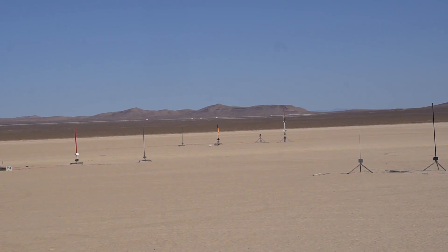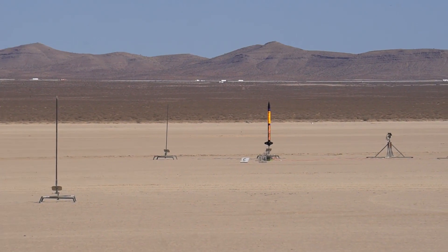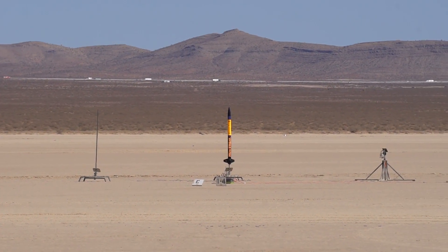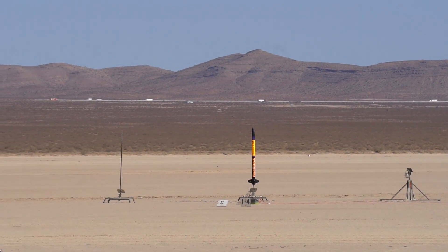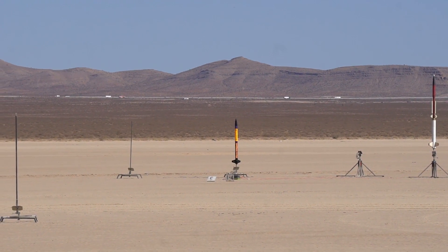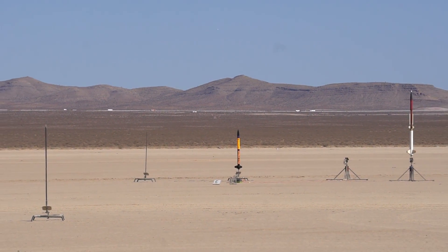A-2. This is Mark Hayes. This is a CTI K-95 red line. R-1, right? Yeah. Okay. C-2 going in 5, 4, 3, 2, 1.